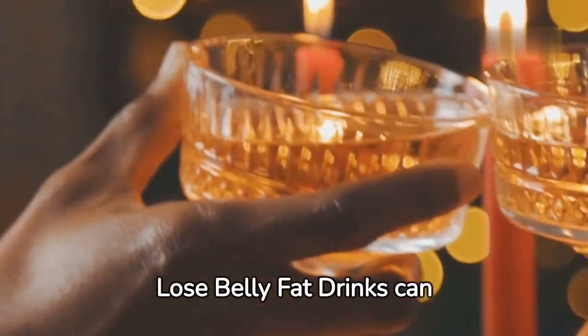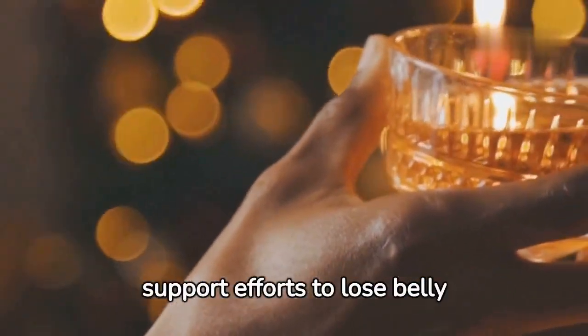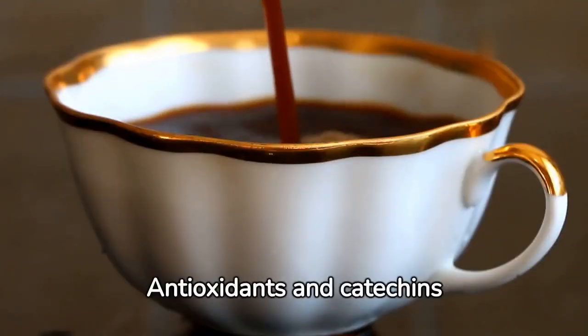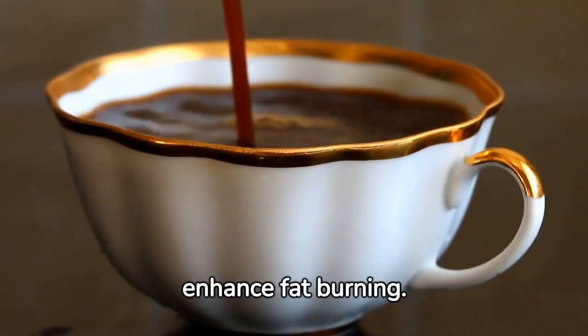Top best drinks that help lose belly fat. Drinks can support efforts to lose belly fat in a week. Green tea: antioxidants and catechins enhance fat burning.